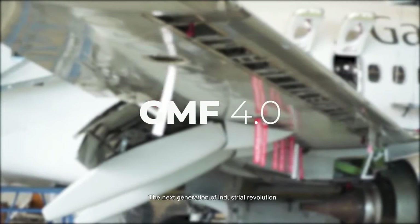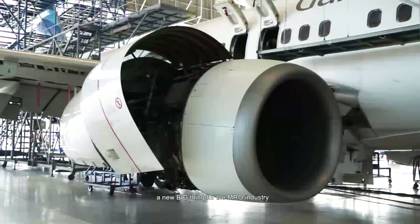The next generation of industrial revolution — a new big thing for the MRO industry. Are you ready?